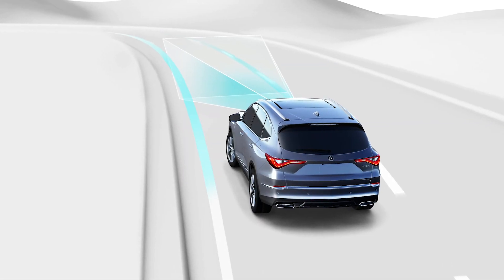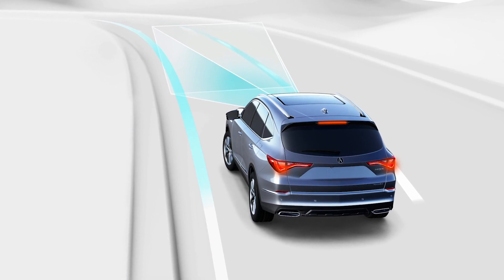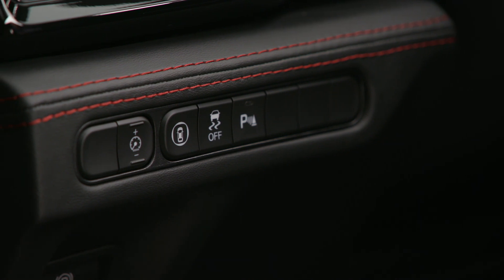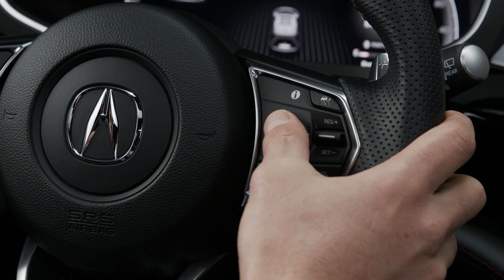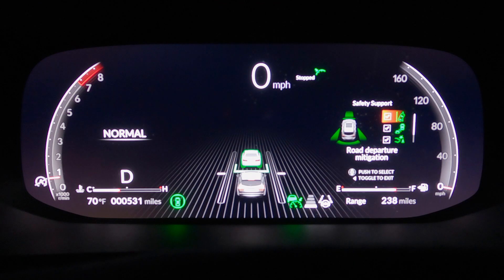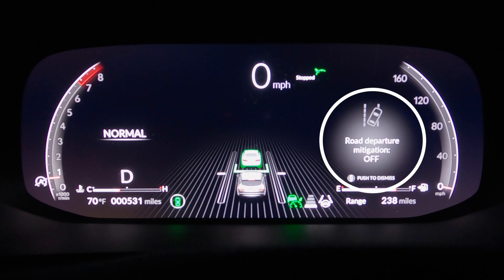If the system determines that its steering input is insufficient to keep your vehicle on the roadway, it can apply braking. To enable Road Departure Mitigation, roll the right selector wheel to the Road Departure Mitigation symbol and push it. Choose On or Off. The setting is retained even if you restart the vehicle.